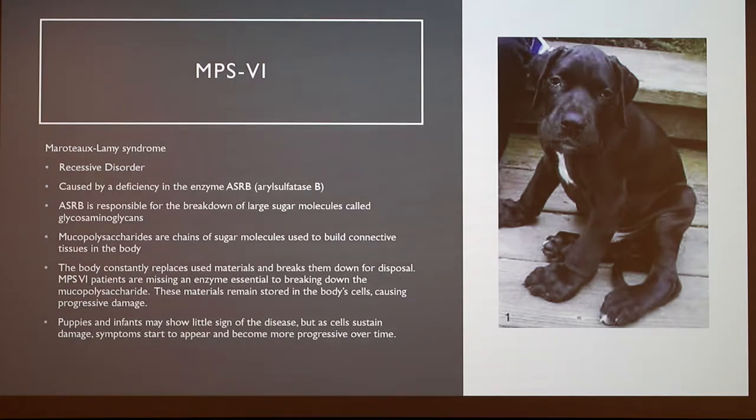The body is supposed to be constantly replacing old cells with new ones, and to do that, parts of the cells must be broken down and disposed of so that new parts can be formed properly. So when this is happening in these dogs, they are missing those enzymes that break down those polysaccharides, and those materials remain stored in the cells, causing progressive damage over time. Puppies don't really show signs of this disease, so a lot of times someone will buy a dog from a breeder and have no idea. Then around two years of age, they start to develop pretty noticeable and awful symptoms that affect the dog's life and become worse over time.